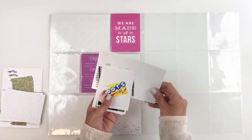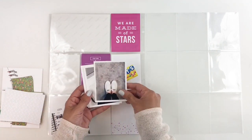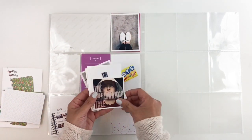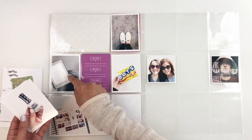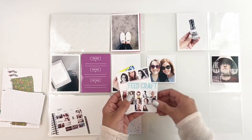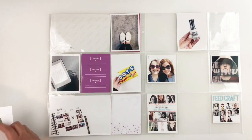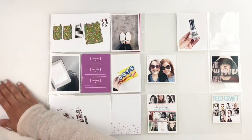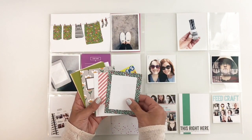Hi everyone, this is Hibba from My Little Journal and today I'm going to be working in my currently album. This layout is from the month of April so I'm just going to start adding my photos. I have a lot of photos this month that I want to document in my April currently, so I had to use two 9x12 layouts.